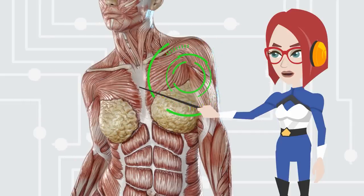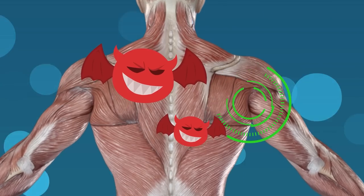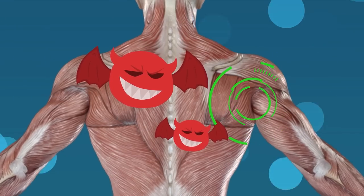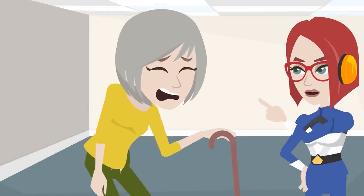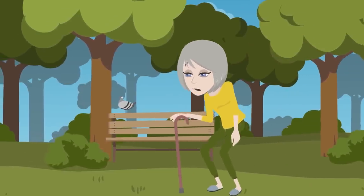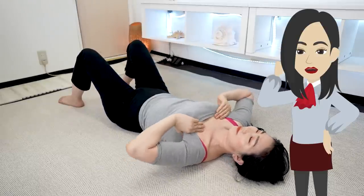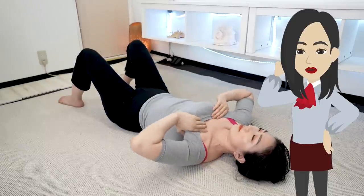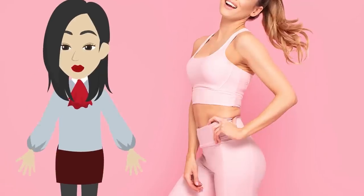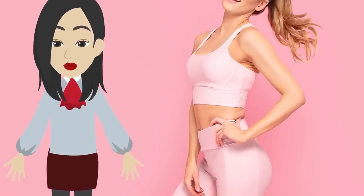The armpits are connected to the large muscles of the chest and back. If the armpit muscles become stiff, the movement of the chest and back muscles will also deteriorate. It's a sign that your posture deteriorates as you get older. This will reduce the calories you consume on a daily basis. That's why armpit massage is necessary to soften the muscles and expand the range of motion. You will lose unwanted armpit fat and bra fat, and your whole body will be slimmed down.